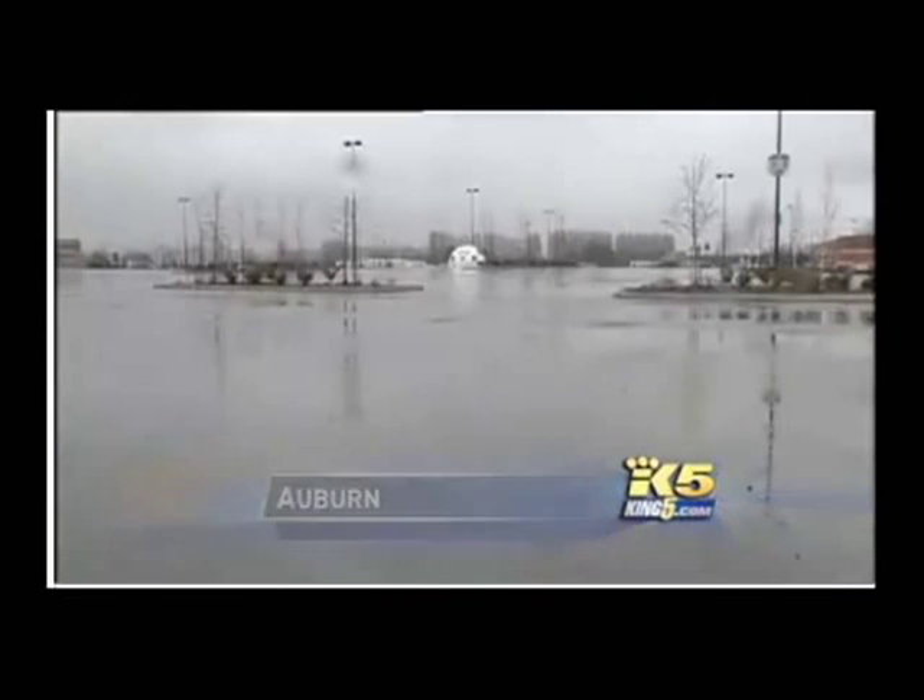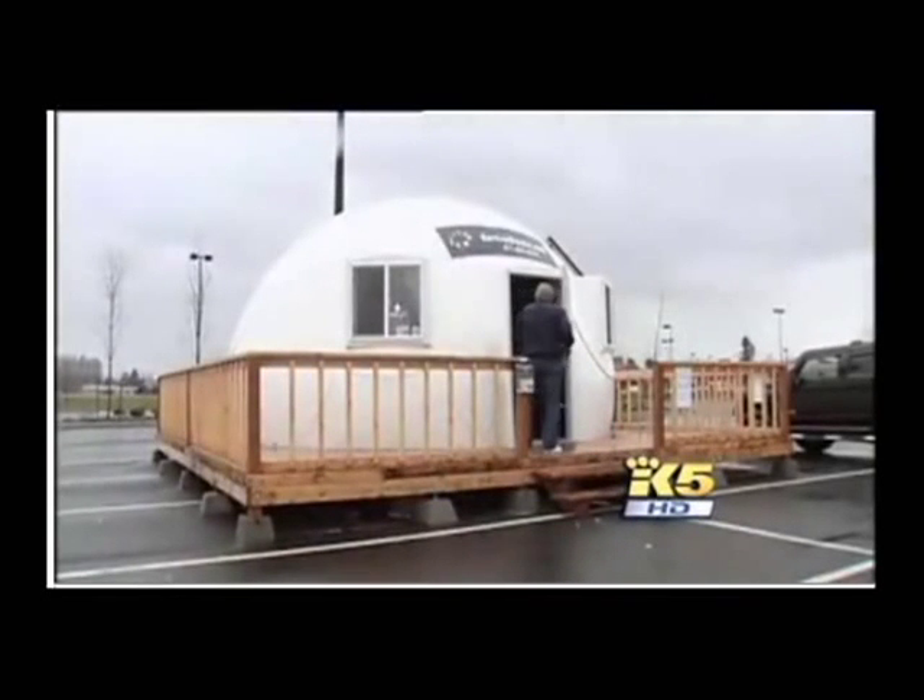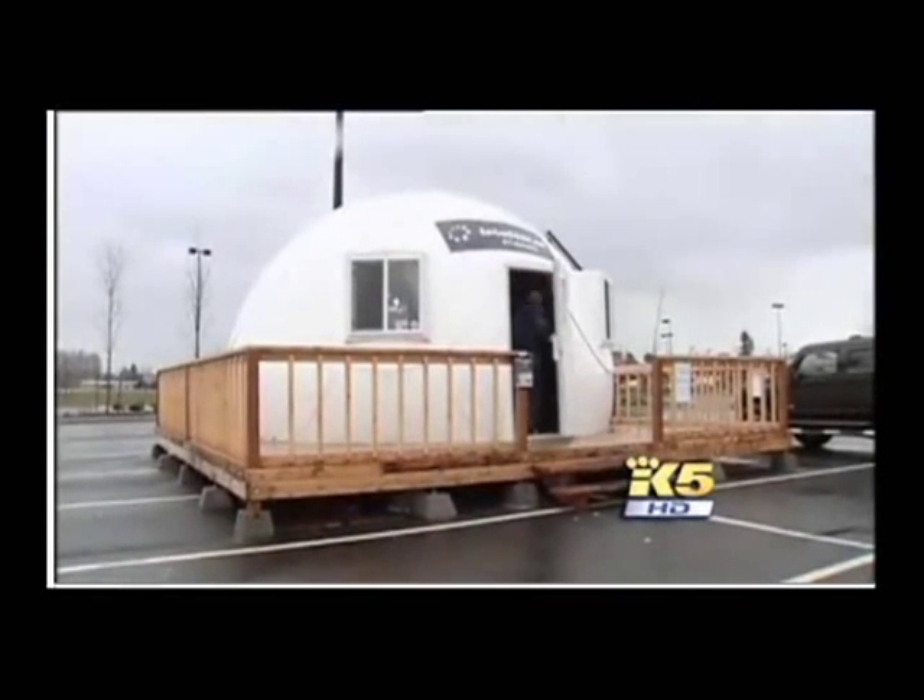Maybe you've seen it. It looks out of place in the expansive parking lot at the Auburn Super Mall. That little white bump is being marketed as the next big thing in cheap and sustainable housing.